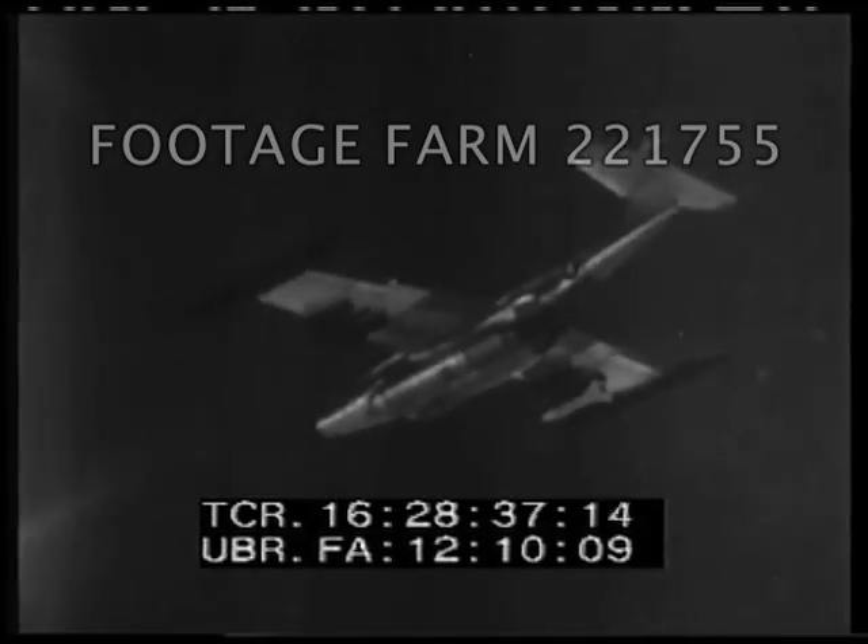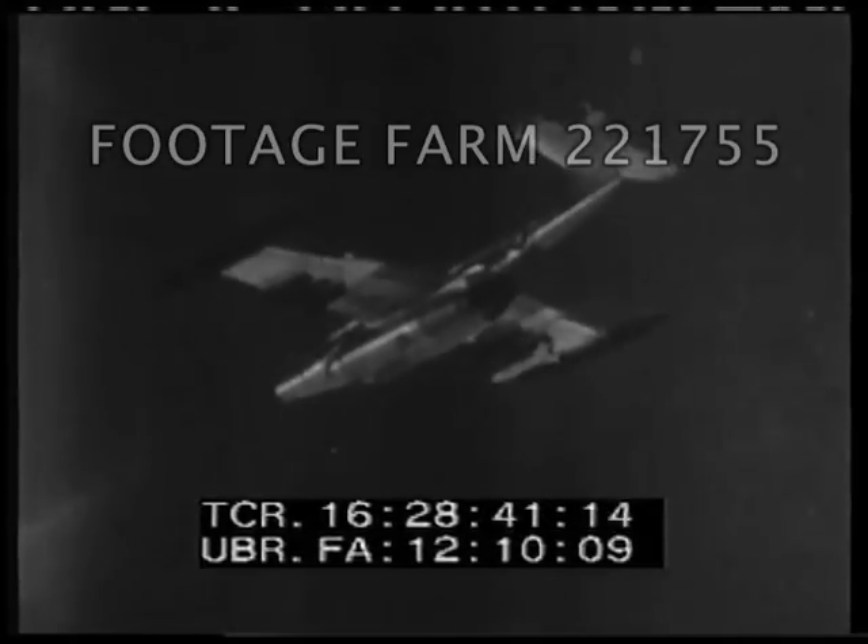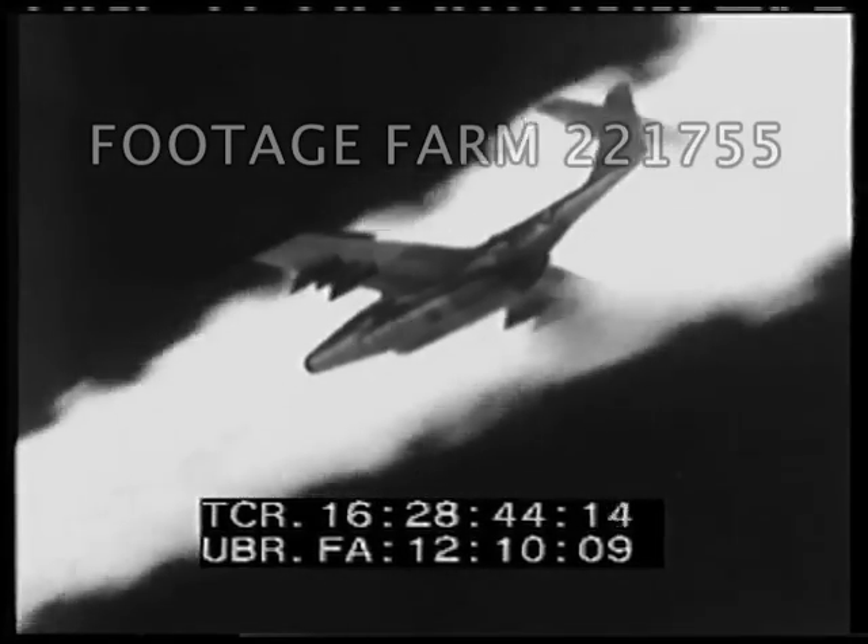The Genie, an unguided weapon, is the first air-to-air missile that carries a nuclear warhead. It, too, is launched from Air Force fighter aircraft.